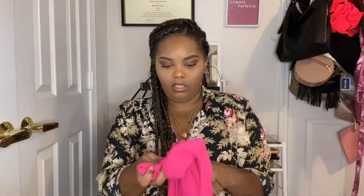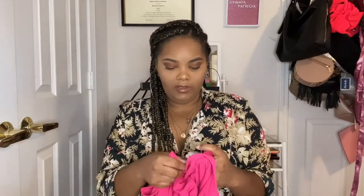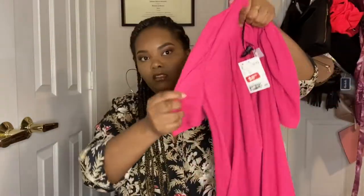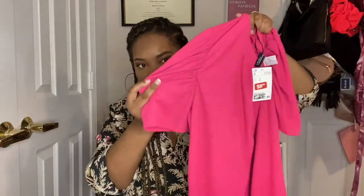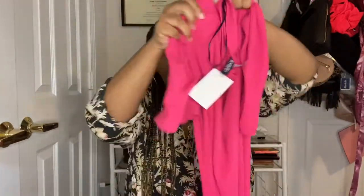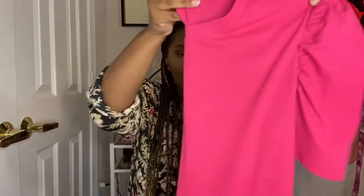I got this really cute dress — it was $17.99 originally and I got it for four dollars. I have the same dress in black; you'll see them both better when I try them on. I love it!